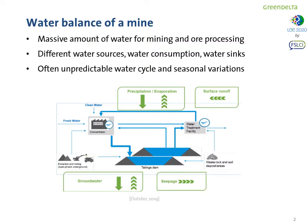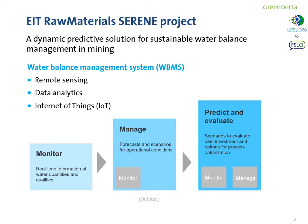The mining industry uses a massive amount of water for ore mining and processing, and this implies that different water sources need to be considered — from fresh water to processed water to water that is used in the plant, and also water losses. Often the water cycle is quite unpredictable, also due to seasonal variations. In this context, the EIT Raw Materials Serene project proposed a dynamic predictive solution for a more sustainable water balance management.